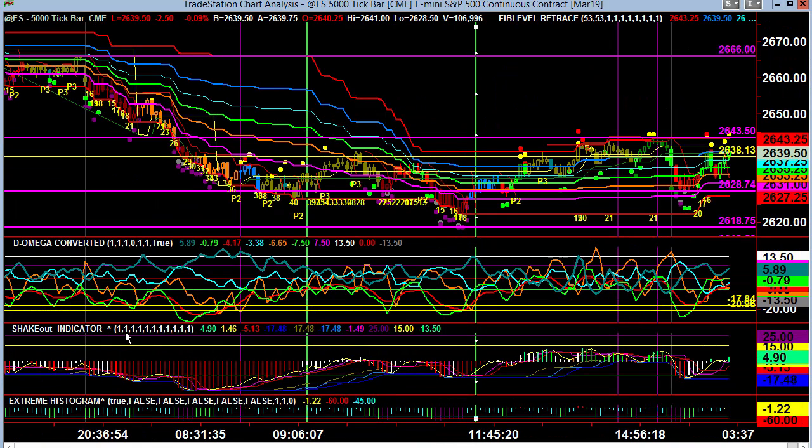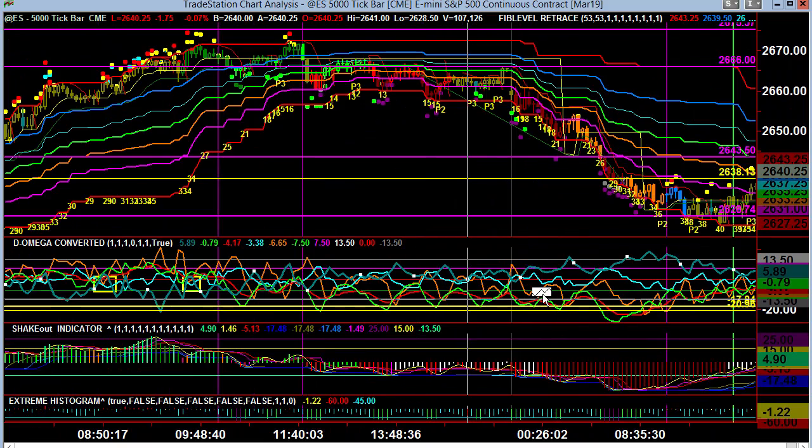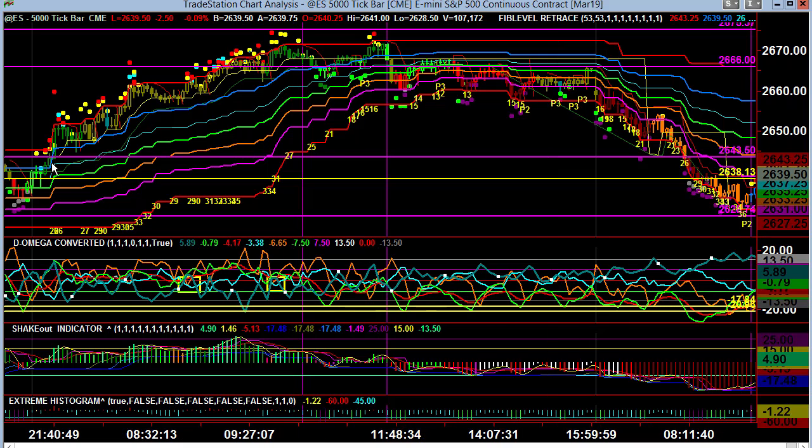Turning to our 5K chart, we had early targets of 43 and 38, going back into this previous run-up. If we scroll back, we can take a look at what that looked like. We had that big giant spike, and then it all began with some positive extremes all the way through, and then we produced our peak up at the 66 region.